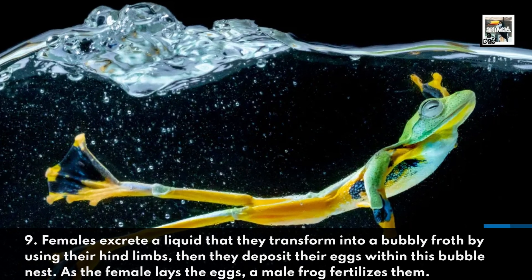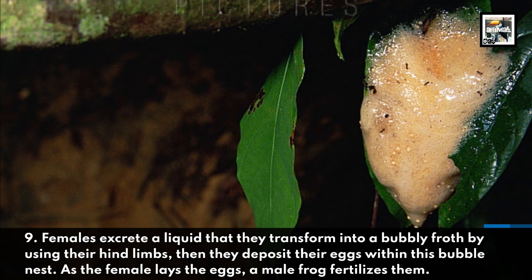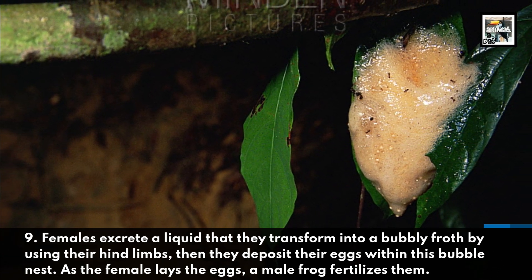Though they occasionally eat small birds and amphibians. Fact nine: females excrete a liquid that they transform into a bubbly froth using their hind limbs, then they deposit their eggs within this bubble nest. As the female lays the eggs, a male frog fertilizes them.